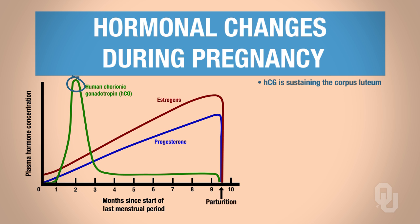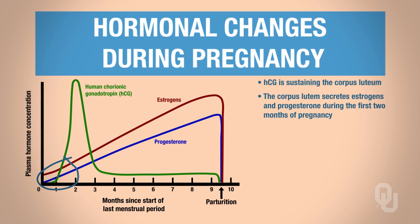HCG is sustaining the corpus luteum. So what's producing estrogen and progesterone during the first two months of pregnancy? I'm looking at the red line and the blue line to the left — this region here. What's responsible for that estrogen and progesterone increase during the first two months? It has to be the corpus luteum. Now, at the peak of HCG, the corpus luteum degenerates.